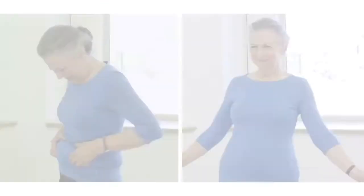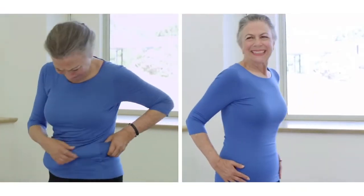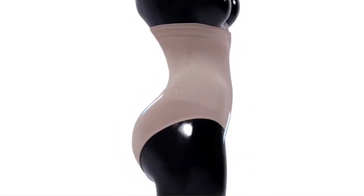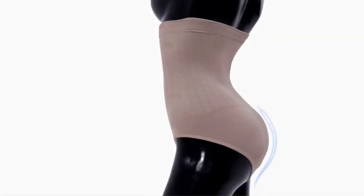Muffin top, gone. Flabby, gone. Loose skin, gone. Slim Panties, designed to slim your tummy, trim your waistline, compress and firm your belly, lift and sculpt your bottom. And they look good no matter what you're wearing.